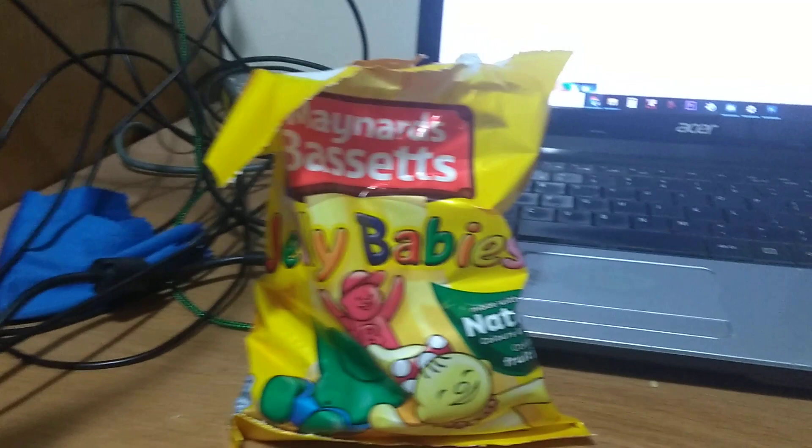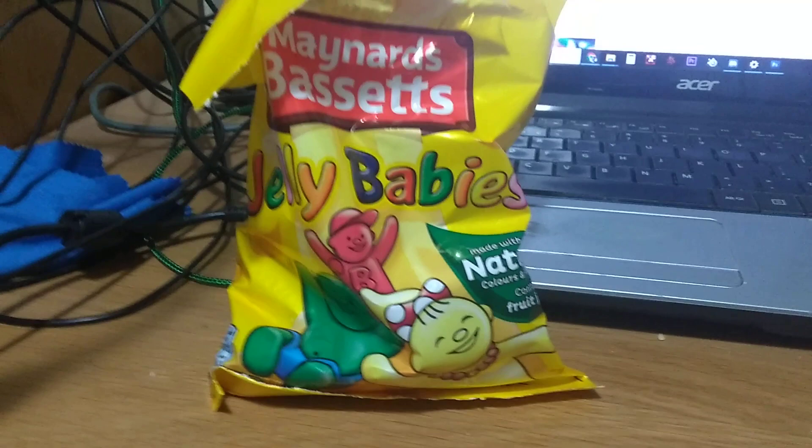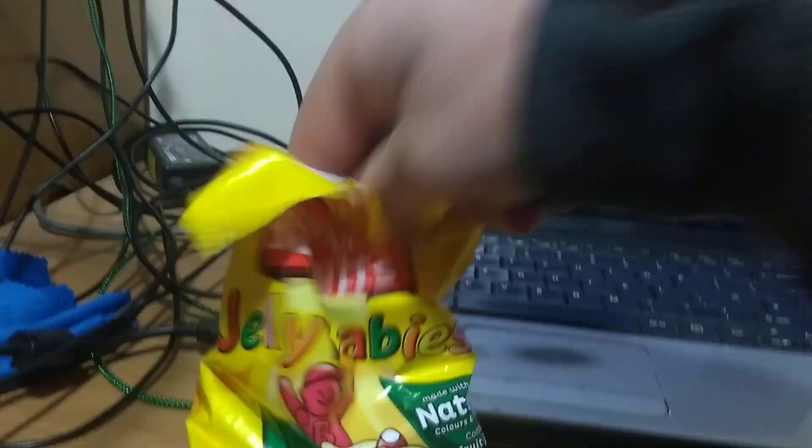I almost forgot — who's the most famous person to really like Jelly Babies? Doctor Who. He always has a little bag of Jelly Babies in his pocket. So, there we are.